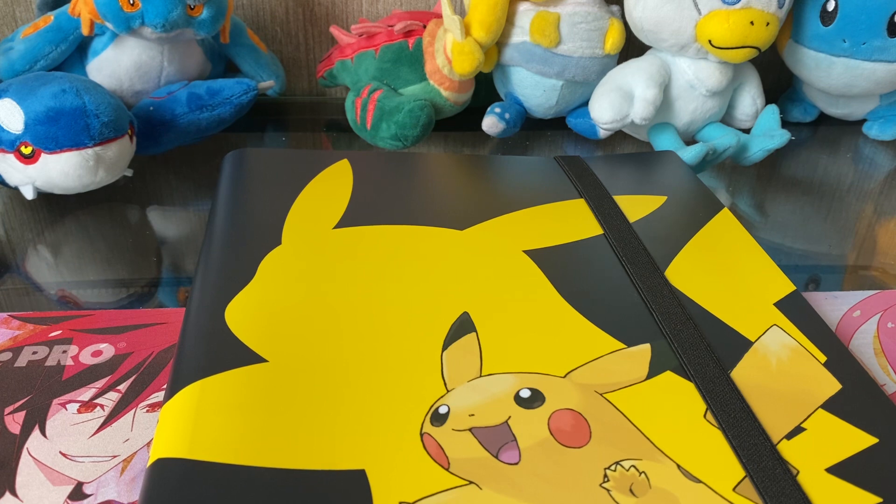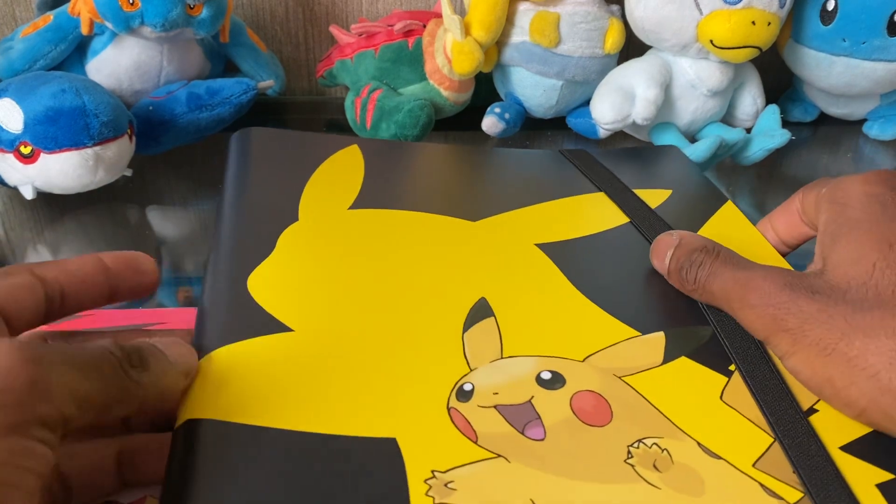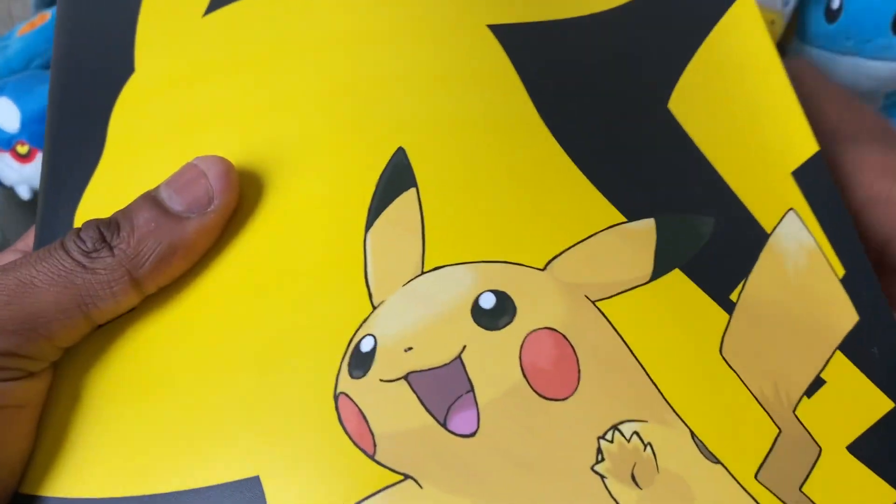I'm going to use this binder — leave it empty — and it'll probably be used as my carry binder for whenever I go to different card shops to pick up cards, so I can show you guys what I picked up. I'll put cards in here to keep them organized, protected, and together whenever I buy cards at card shops, from people, or trade cards when I'm not at home.